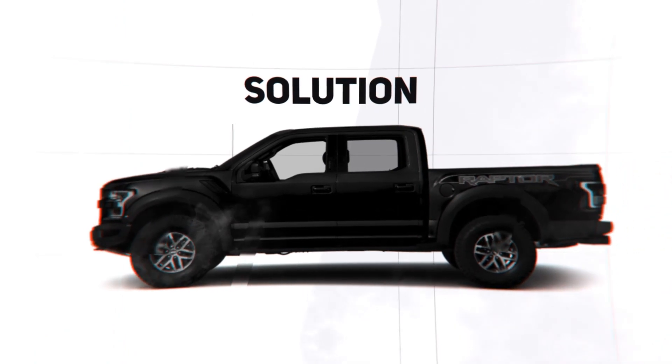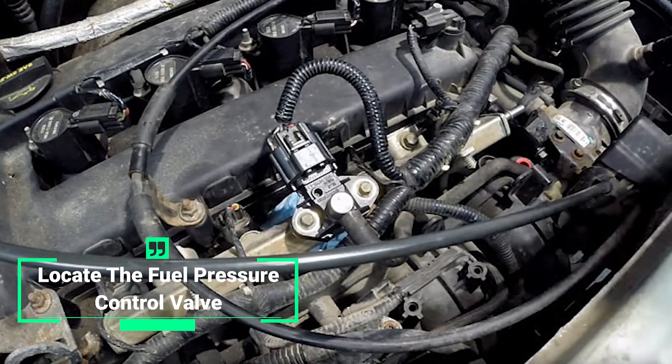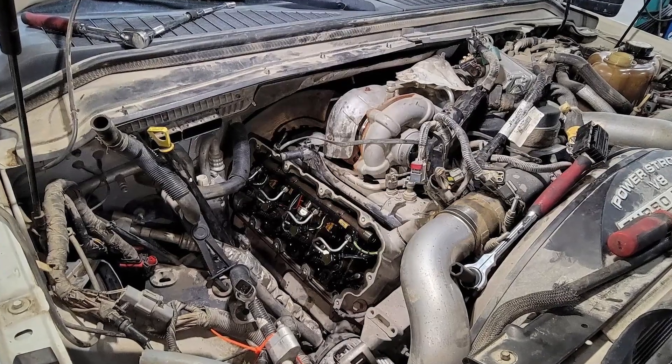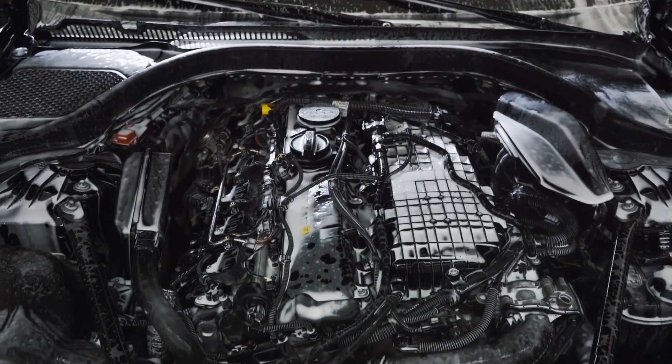The good news is that fixing the P-2291 code is actually quite simple. First, you'll need to locate the fuel pressure control valve on your Powerstroke's fuel rail. This valve is responsible for regulating the fuel pressure in your engine, and it's usually located near the front of the engine compartment, just behind the high-pressure oil pump.